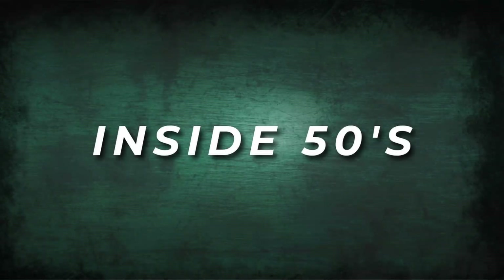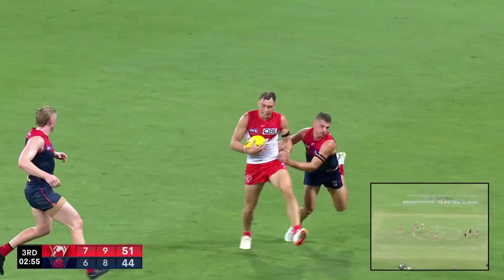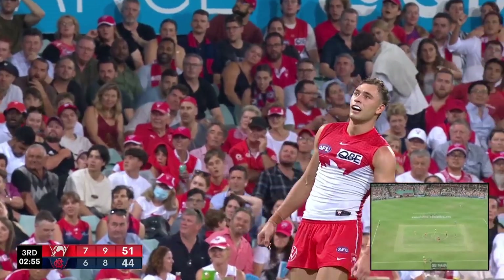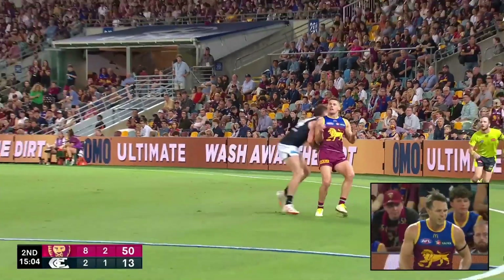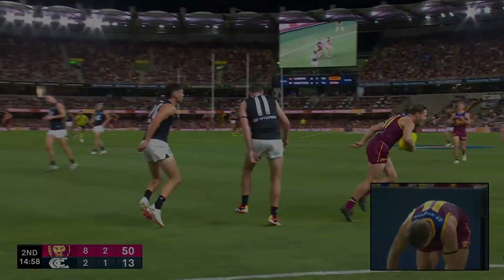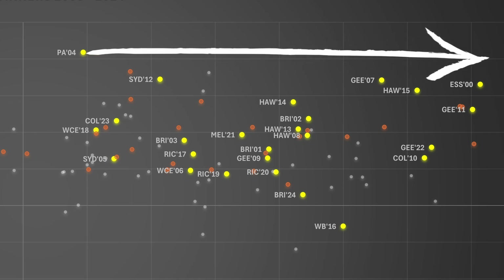Secondly, we have Inside 50 differential per game. Believe it or not, there are multiple teams who finished 2024 with a positive differential in Territory and a negative differential in Inside 50s. So not only is it imperative to get the game going your way, teams also need to get the ball in a bit deeper to create scoring opportunities. A few months back, I did a video which charted every Finals winning team from 2000 through to 2023, and every single Premiership winning team had a positive Inside 50 differential of at least plus 1.8. If your team can't get it in more consistently than their opposition, they're just not winning the flag.